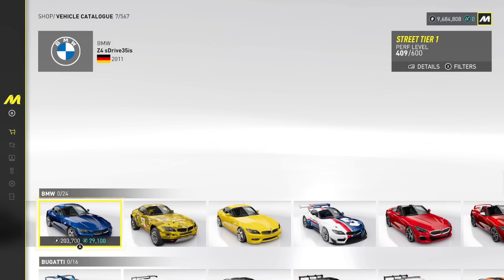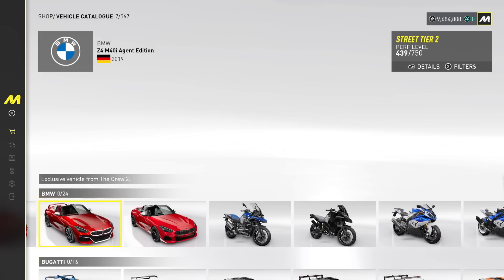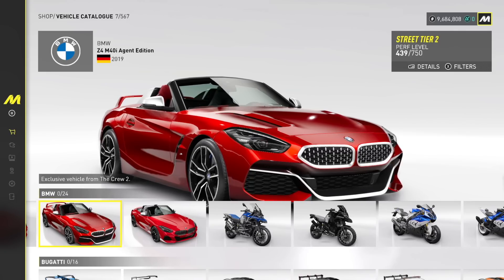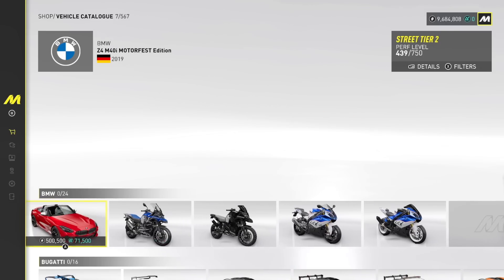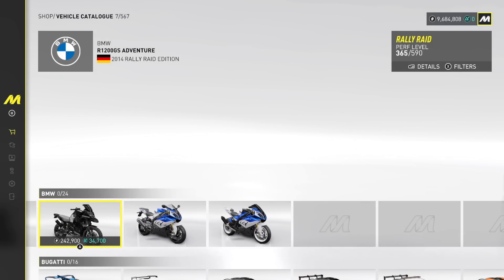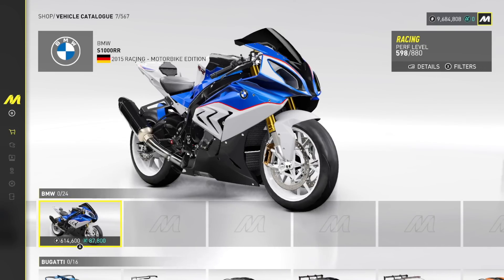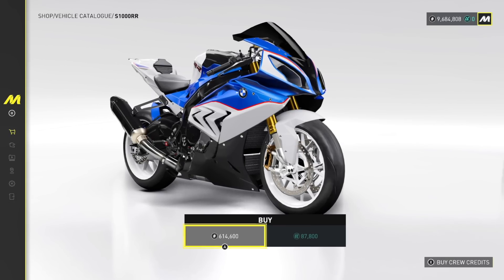BMW X6M, the Z4 S-Drive 35i, we have a Rally Edition — there's a lot of BMWs here. 2019 Z4 M40i Agent Edition with the convertible spoiler. Holy. M4 Motor Fest Edition. And then we have some really nice BMW bikes. We haven't done any bikes yet — we're going to have to definitely buy a bike. S-1000 Double R. We're going to buy that here, I think. Pick it up.